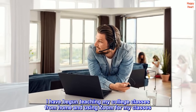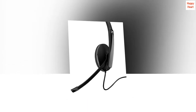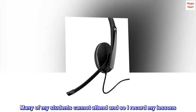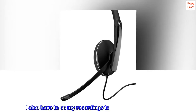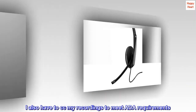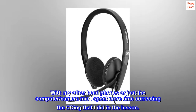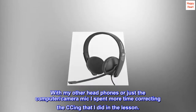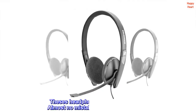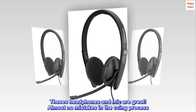I have begun teaching my college classes from home and using Zoom for my classes. Many of my students cannot attend, so I record my lessons. I also have to CC my recordings to meet ADA requirements. With my other headphones or just the computer camera mic, I spent more time correcting the CC than I did teaching the lesson. These headphones and mic are great — almost no mistakes in the CC process.